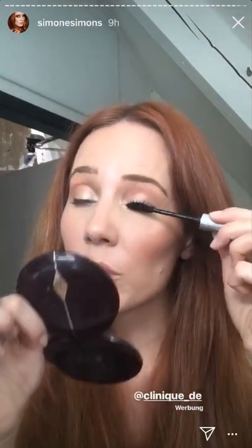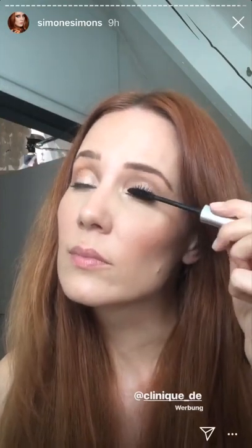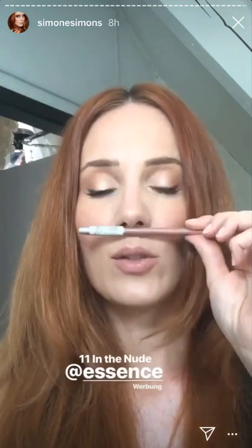Clinique High Impact Waterproof mascara in black. This is now where everything comes together when you put on the mascara. And there you go — finished look! I used Essence Lip Liner number 11 in nude — this is ancient, it's vintage, so I don't know if you can still get it. Thanks for watching everybody!